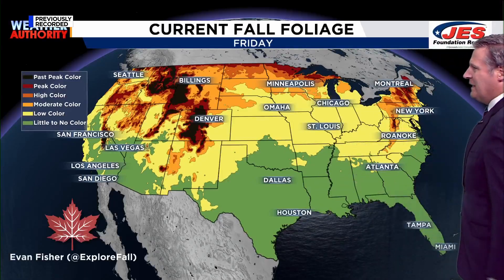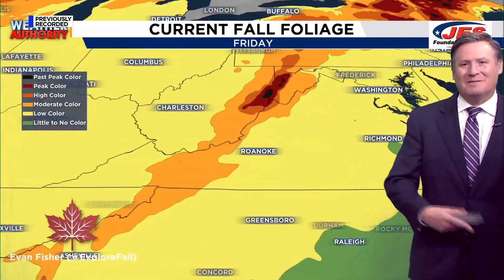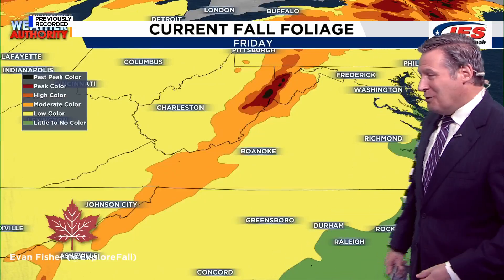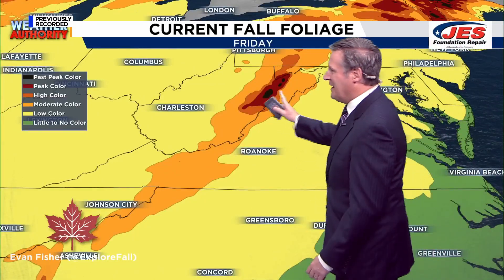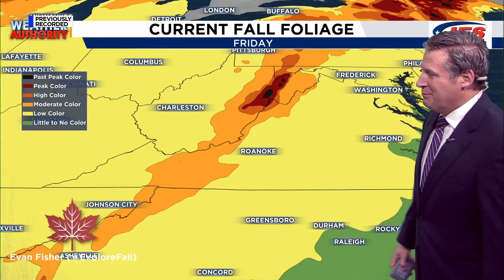A lot of color towards New England as well, and we're starting to see our fair share of color here too. Certainly more color in the mountains than towards the Piedmont. The most color locally is out across Pocahontas and Greenbrier counties, and all portions of Highland and Bath County are also having quite a bit of color. And then you head further south towards the NRV — certainly some trees there looking quite pretty as well.